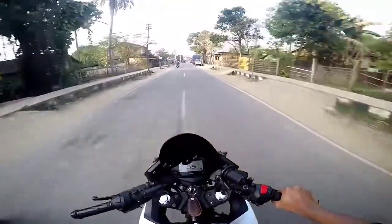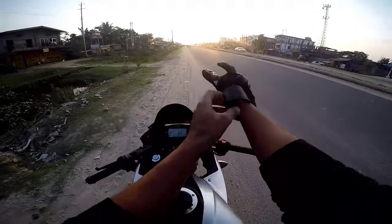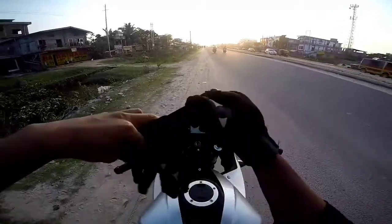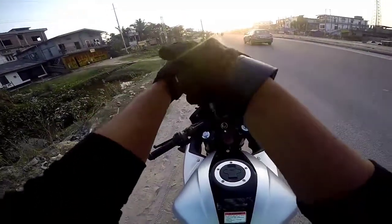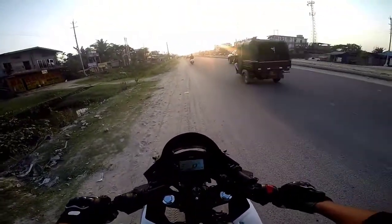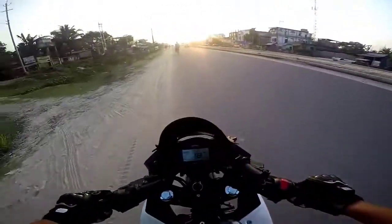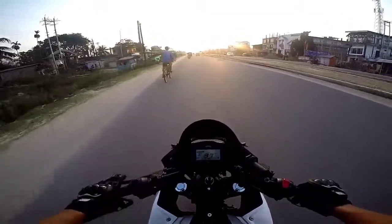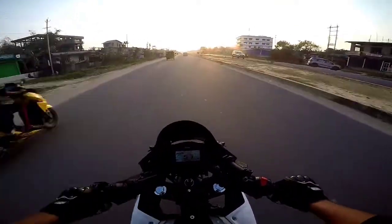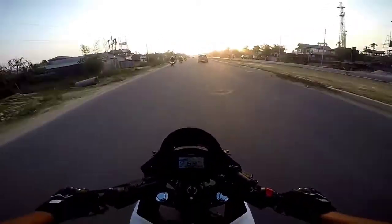Guys, now we have reached the national highway which is also a four lane. It is a little safe here because the road is different. We will do zero to 100. We can cover this bike here. This bike is a half-year-old Gixxer SF 155. We will test a little further in a safe place.